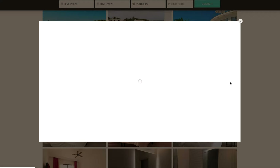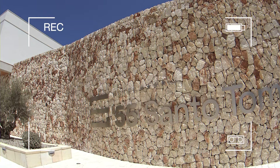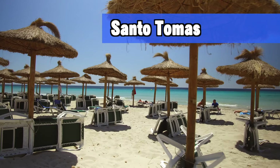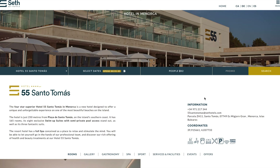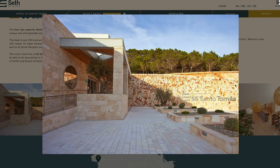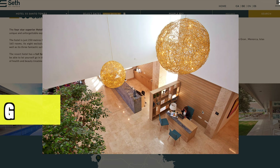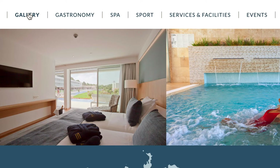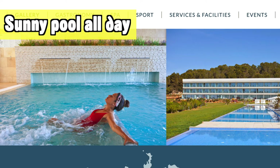The Hotel 55 Santo Tomas is located in Santo Tomas, which is a very nice and popular destination on the island of Menorca. This is also one of the newer and more modern hotels in this area. It's in a great location, a little bit higher up the hill but not too far from the beach, and from this elevated viewpoint you have great views over the entire area. The hotel has an open design so you really have a sunny pool all day, making it great if you like to sunbathe and spend time at the pool.